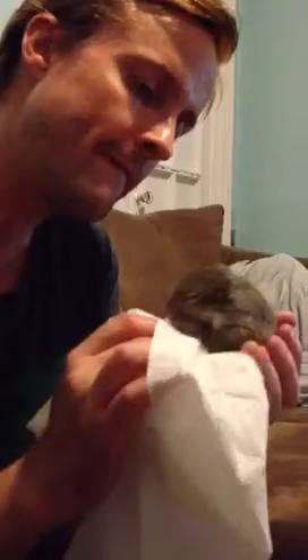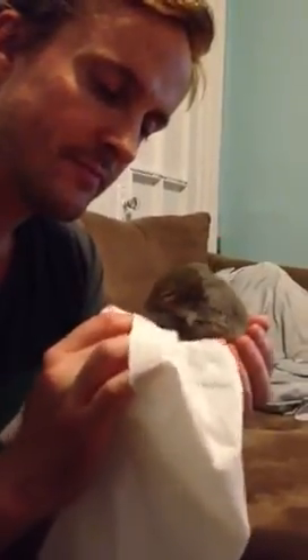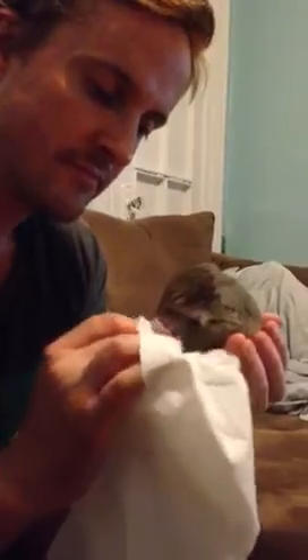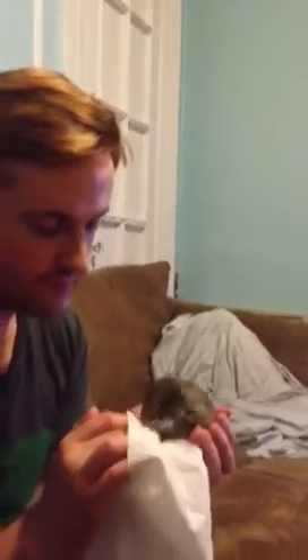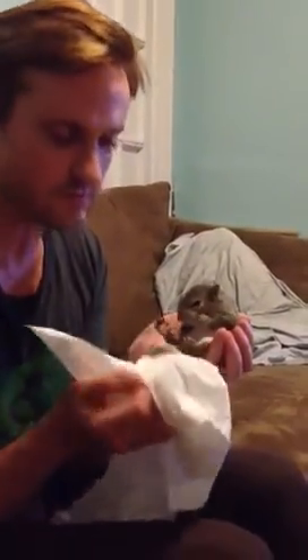That is what it's all about. And there you have it — Squirrel Feeding 101.